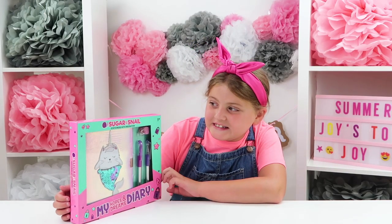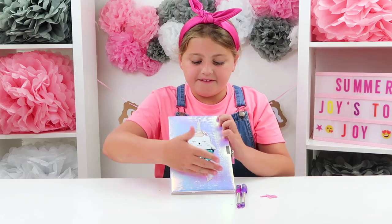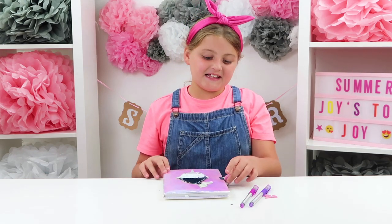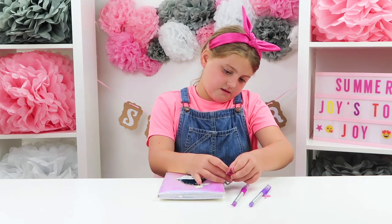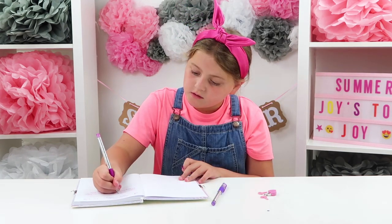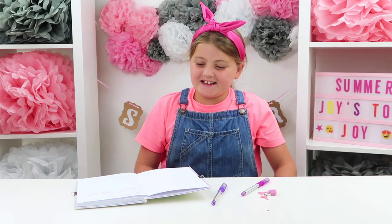This one is the Sugar and Snail 'My Hopes and Dreams' diary. I love this one because I love writing down all my hopes and dreams. Look at all the iridescent colours on it and the sequins that change on the mermaid tail — my favourite bit is that it looks like an animal, the mermaid tail. Let's unlock it so I can write down all my hopes and dreams. It also comes with some pens with shimmery silver on them. I've put down: 'I hope to be kind and help others. I dream to be a nurse when I'm older so I can help people to get better.' There are my hopes and dreams!